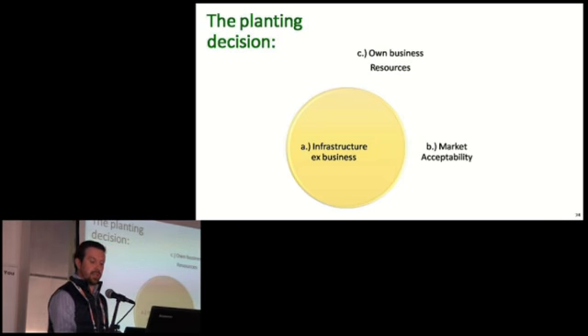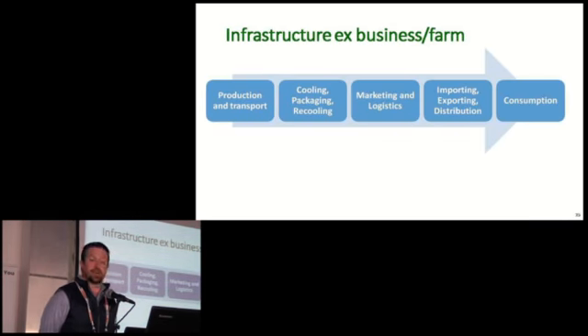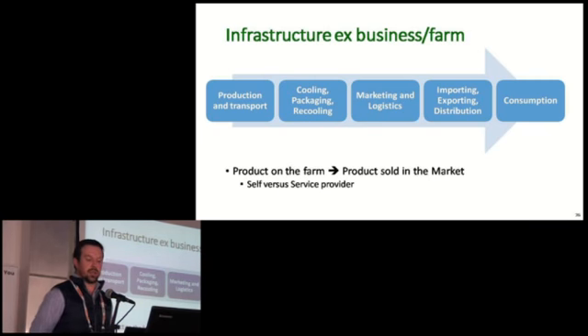I'm going to briefly stand still at each of these three spheres. Firstly, A — the availability of infrastructure outside of your own farm. This illustration is a simplified supply chain in the fruit business. From left to right we have production, transport and cooling, packaging, marketing, and then some form of distribution to the market where the product is consumed. Whichever product you decide to produce needs to flow down this chain. To achieve this, you either need your own business to be vertically integrated in the supply chain, or you need access to a service provider. Remember that the more integration the primary producer has in the value chain, the more value can potentially make its way back down the chain onto the farm.